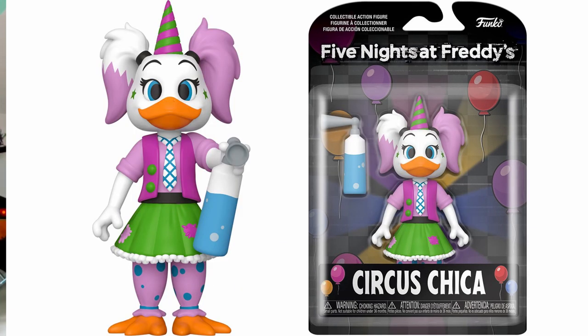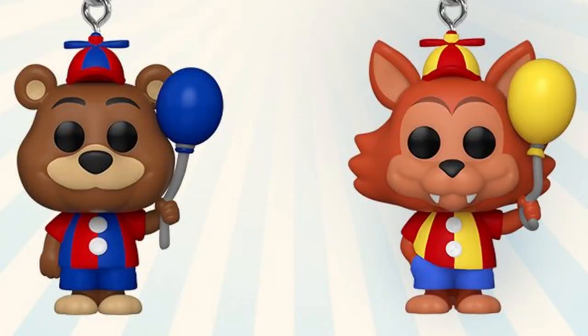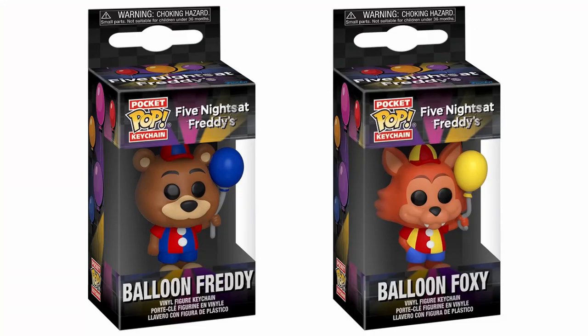And finally you have Circus Chica who again looks very dapper, very adorable outfit. It looks like she's holding a bottle of some kind — that's all the description says, that she's holding a bottle accessory. From the looks of it I'd like to imagine it's either a foghorn and she just blasts that in everyone's ears, or it's like a water sprayer she goes around spraying people with. These are your pop keychains of Balloon Freddy and Balloon Foxy. We have seen these guys leaked in the past but they look absolutely adorable even if we don't know exactly what these characters are going to be for just yet.